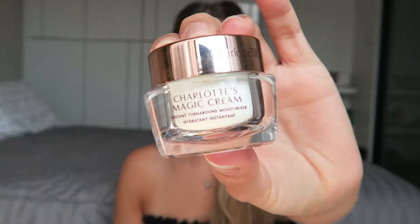Hey guys. So we're going to start with magic cream like we always do. This is going to moisturize and prime our skin for the rest of the makeup to go over top.